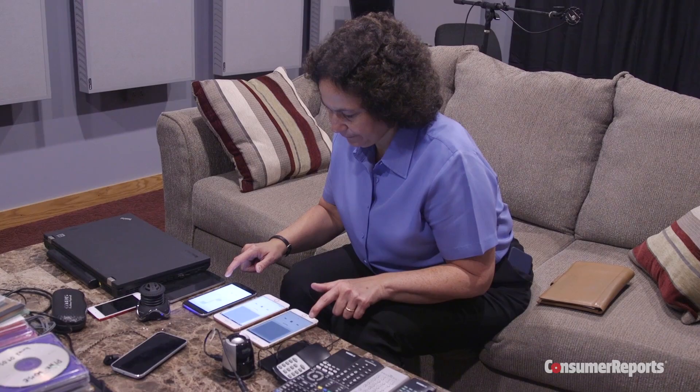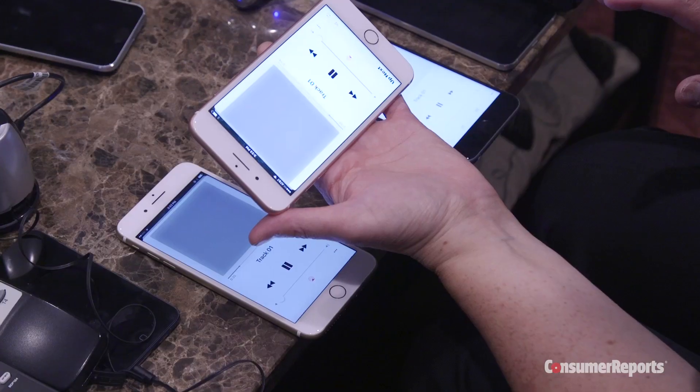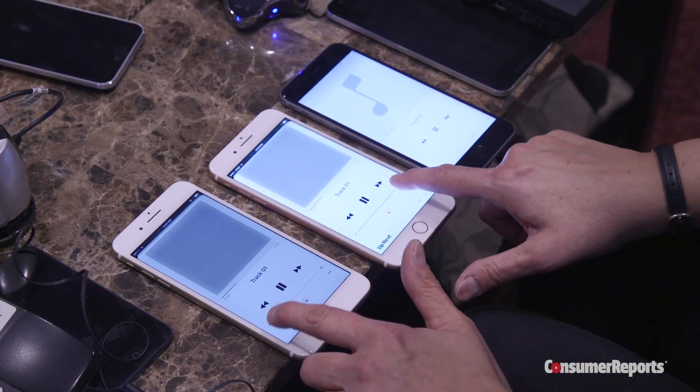We also listened to the new stereo speakers and found they're louder than the 6s and give you a sense of stereo separation, but they sound tinnier than the speakers on the 6s.